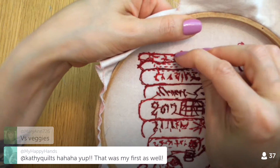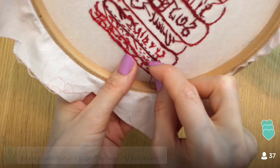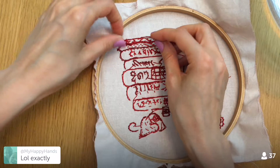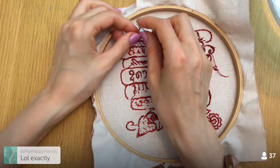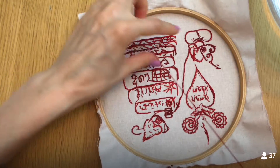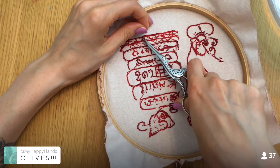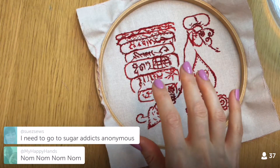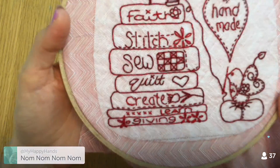Good fats help transport proteins and stuff to the right places. I'm going to buy It Starts With Food so I own a copy instead of just the library copy, and then read it again because there's so much to learn. Alright guys — we are done with the embroidery!